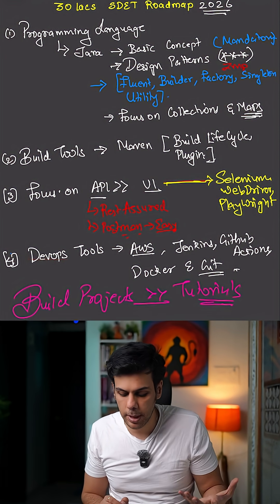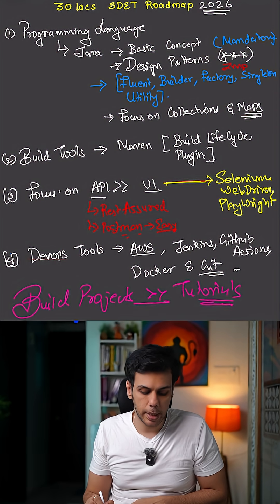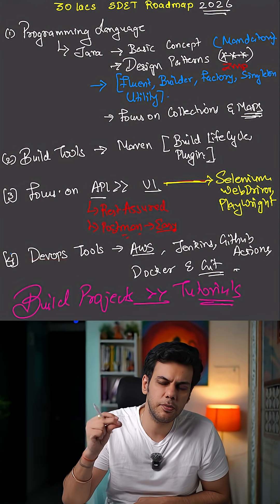Also focus on UI automation — that is really important, you really can't skip that part. You should be aware of Selenium WebDriver and Playwright. This combination is definitely going to help you with 15 to 20 lakhs.